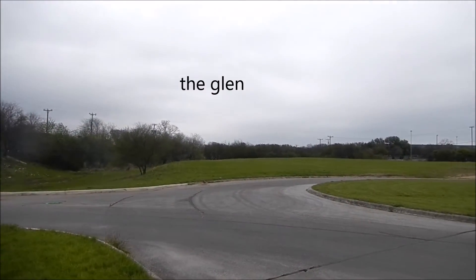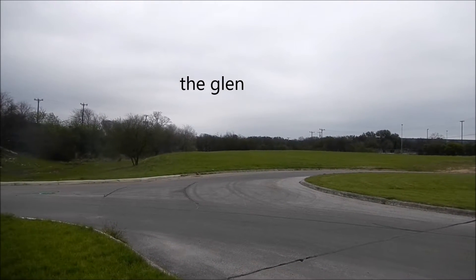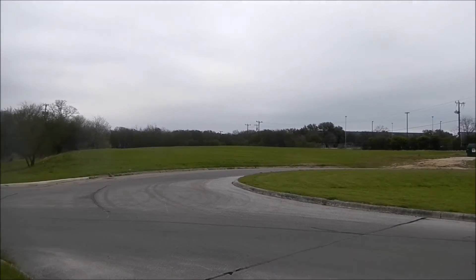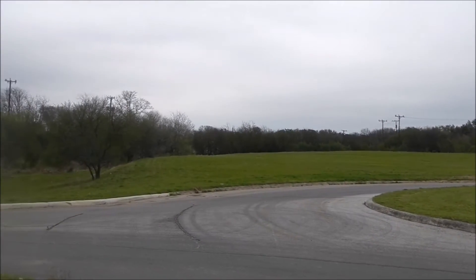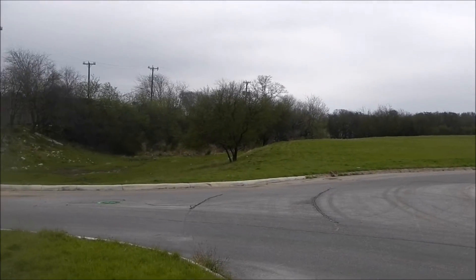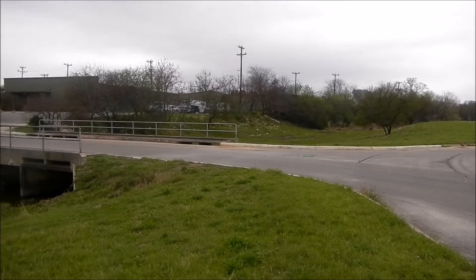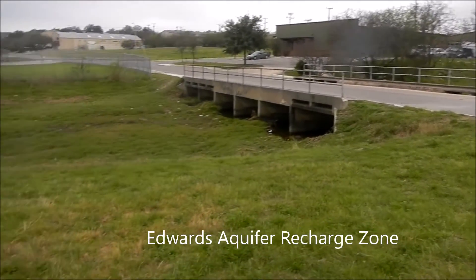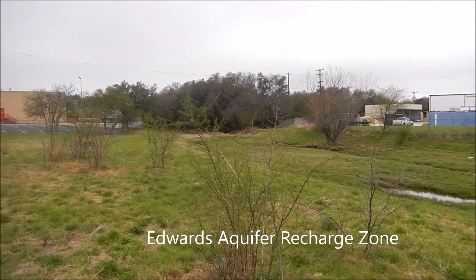The Glen and that stand of trees there behind the backfield is all that stands between the Walmart parking lot and Days of Aller Road and I-10 and multiple strip malls and urbanity. So this is the end point of the water that is entering the Edwards Aquifer Recharge Zone here in our area of study.